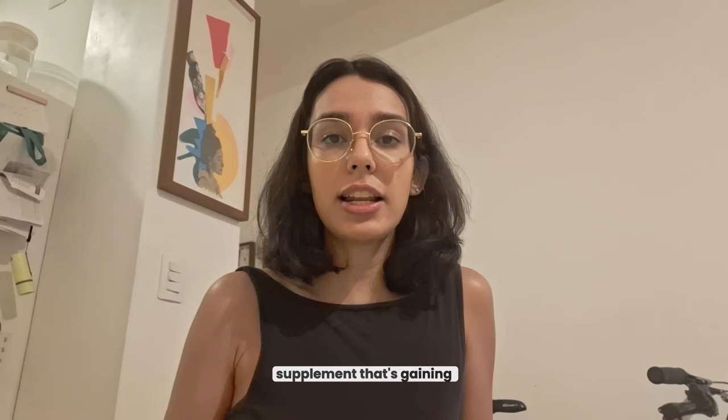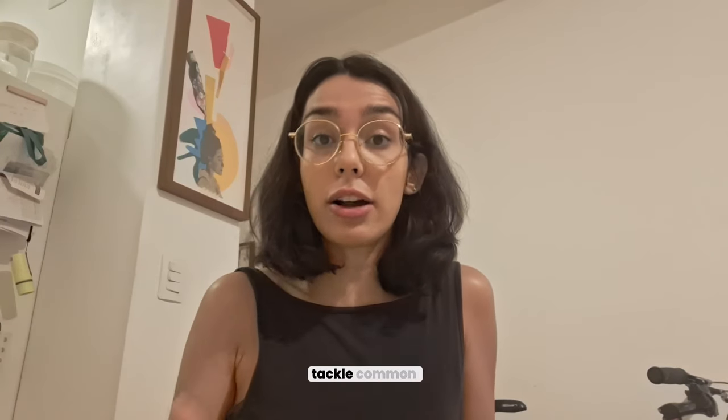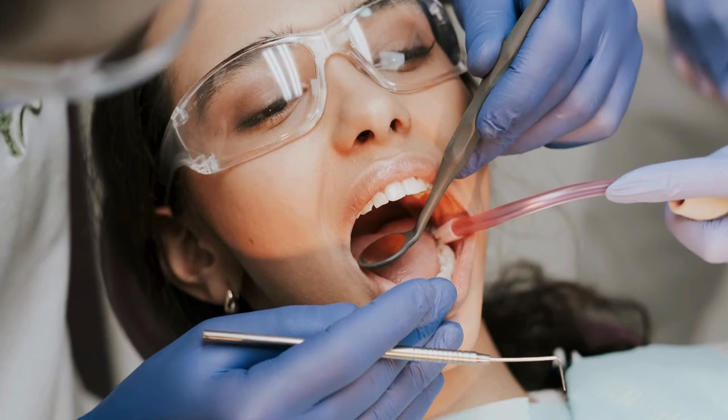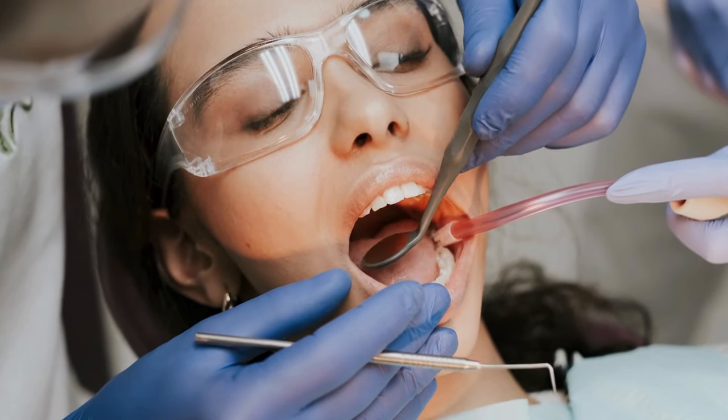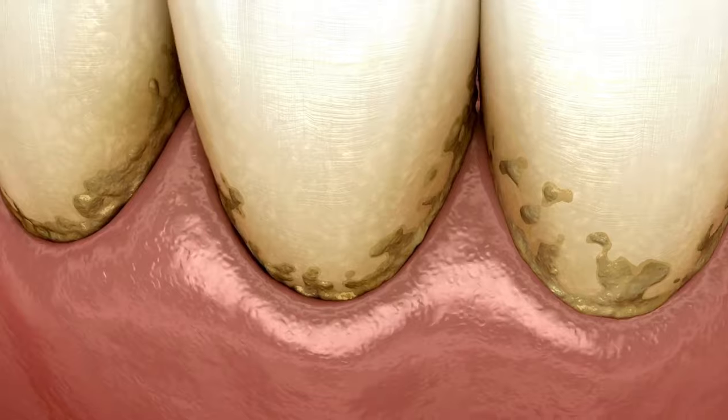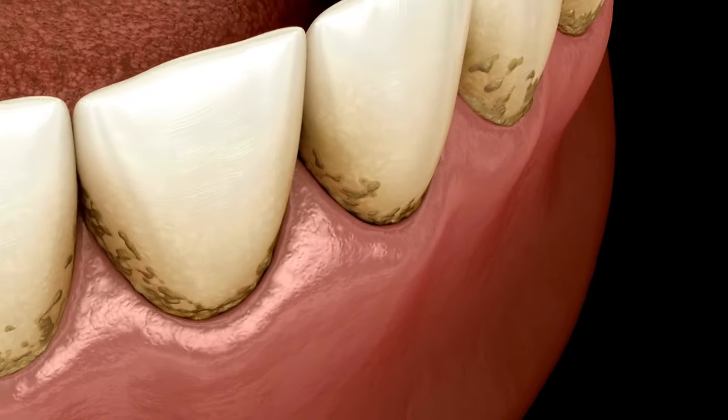Prodentim is an all-natural supplement that's gaining attention for its ability to tackle common oral health issues — whether it's bad breath, yellow teeth, gum problems, or sensitivity. People from all over are using it to address these concerns without spending tons of money at the dentist.